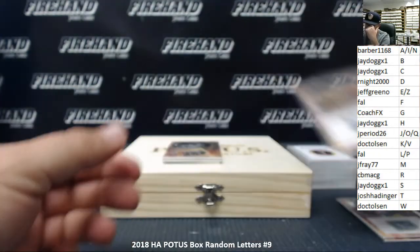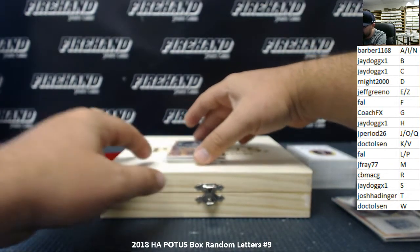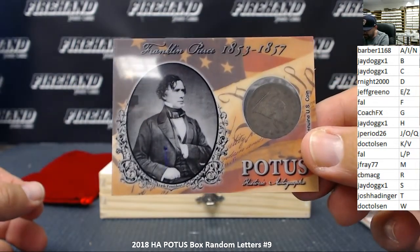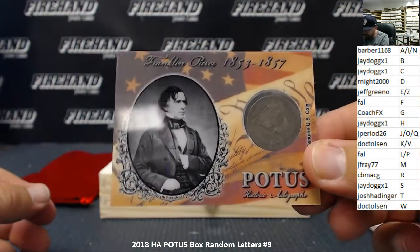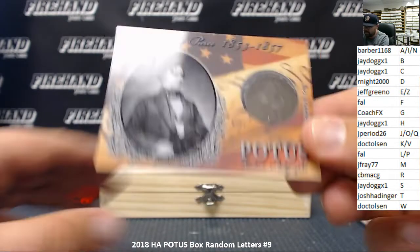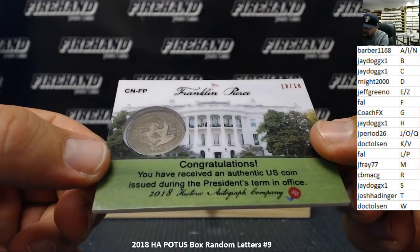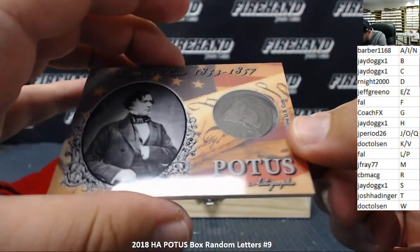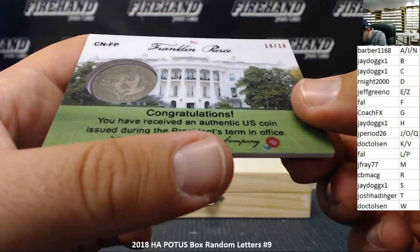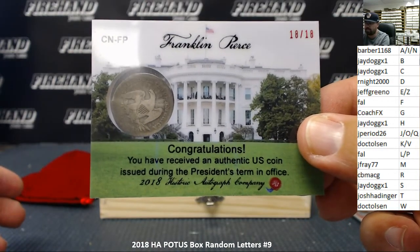All right, onto our coin cards. First coin we got is Franklin Pierce, who always had a really bad hair day — a genuine U.S. coin. Franklin Pierce, the letter P going to Frank. That one's numbered 18 out of 18. This looks like a quarter from the year he was in office — an 1853 quarter dollar embedded in there. That's kind of cool.